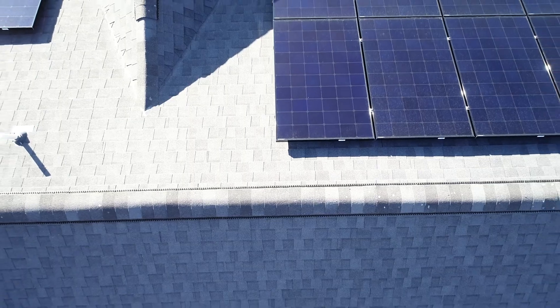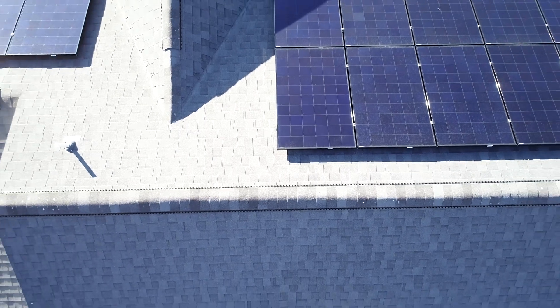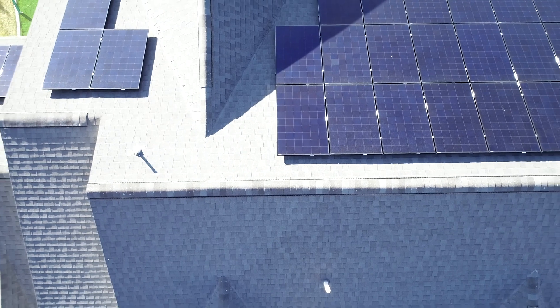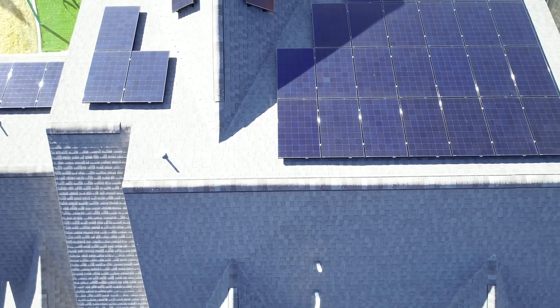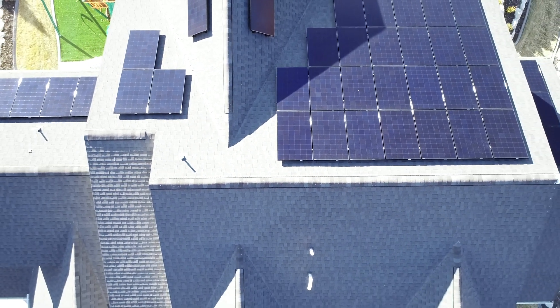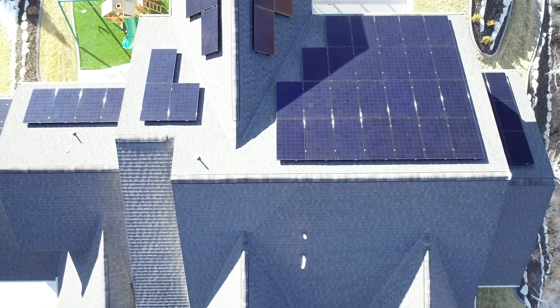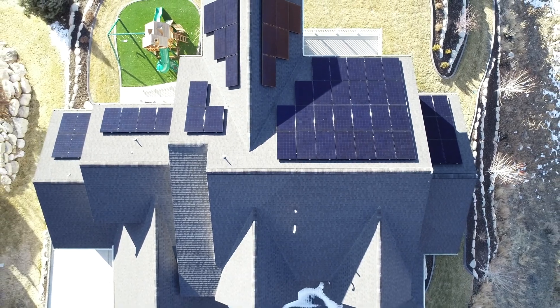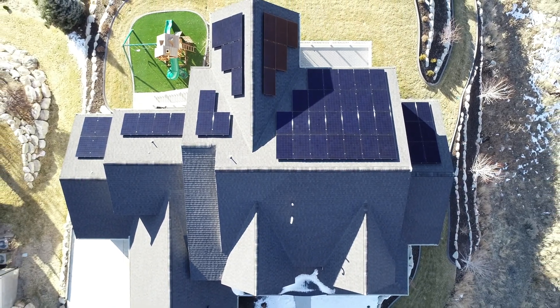Award number one: best looking solar panel goes to LG. LG by far makes the cleanest looking panel. I'll overlay some drone footage I've taken of these panels, but they are just matte black, clean, and aesthetic — it doesn't get any better. And the SunPower A-Series, they're right there too with a very similar appearance.